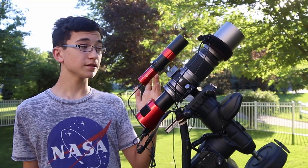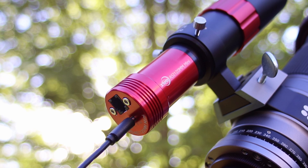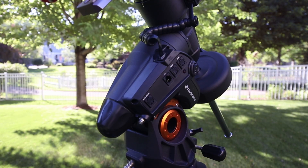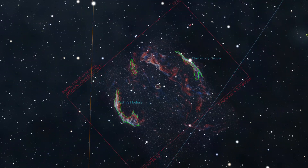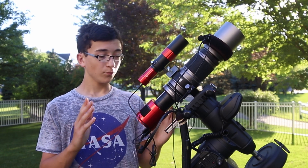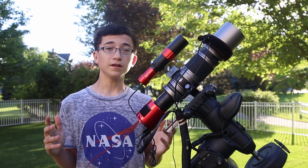For the guide scope, I have the ZWO ASI 120MM Mini, and all of this is riding on my Celestron AVX mount. Even though this is a fairly wide-field setup, I still have to rotate the camera a little bit to capture the entire Veil Nebula, because the entire Cygnus Loop is so big that with my Micro Four Thirds camera, it won't capture it all at certain angles.